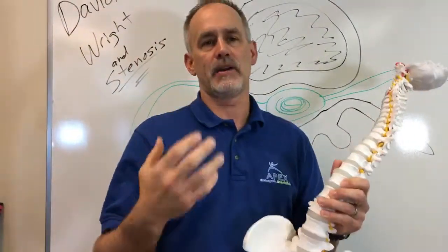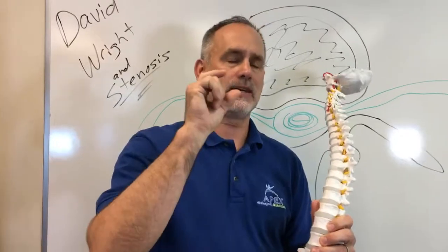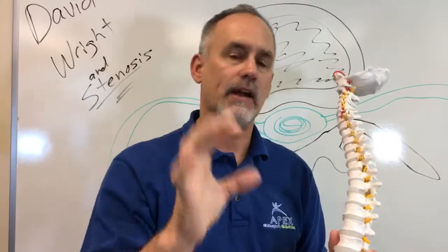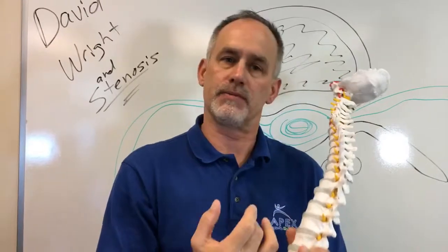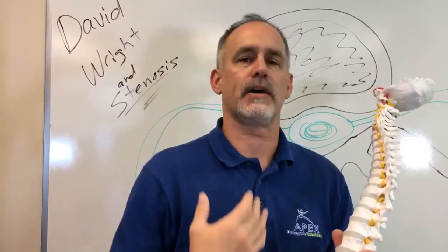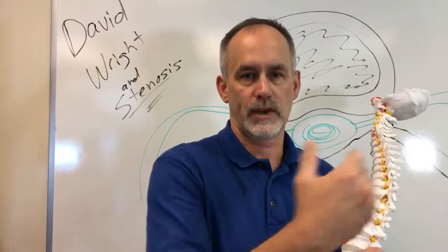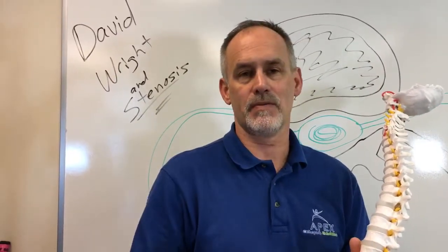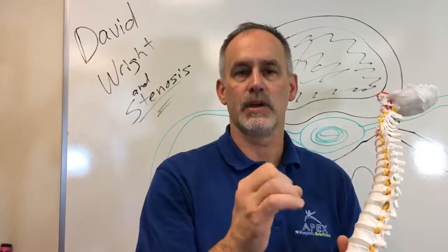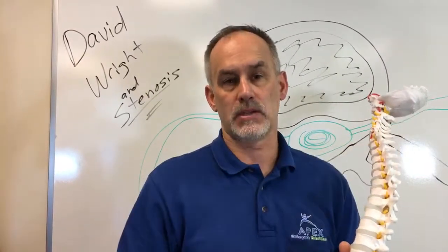Stenosis, when you talk about medical stenosis, is basically a narrowing of a vessel or an area of the body. That narrowing can cause problems for blood flow — let's say in your heart it can cause a heart attack, or problems for blood reaching a muscle. In the case of lumbar stenosis, we're talking about nerves that are being compressed because of a narrowing of an area where the nerve is passing, or the spinal cord.